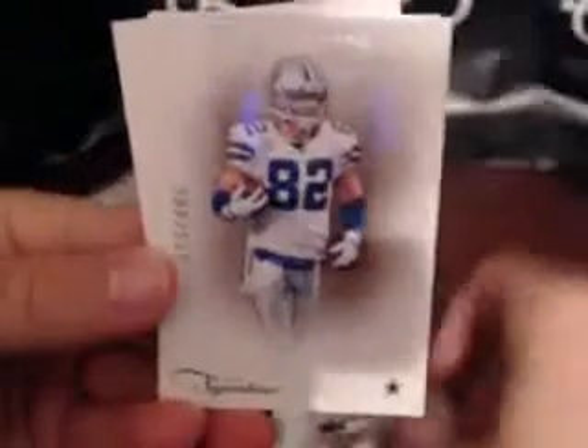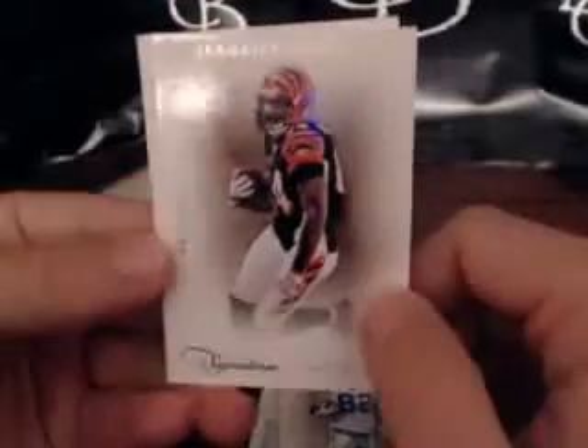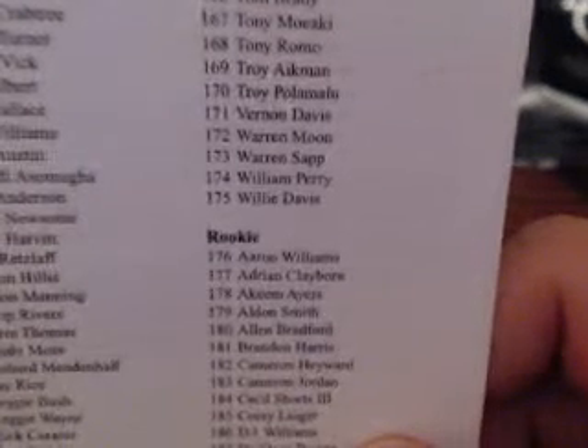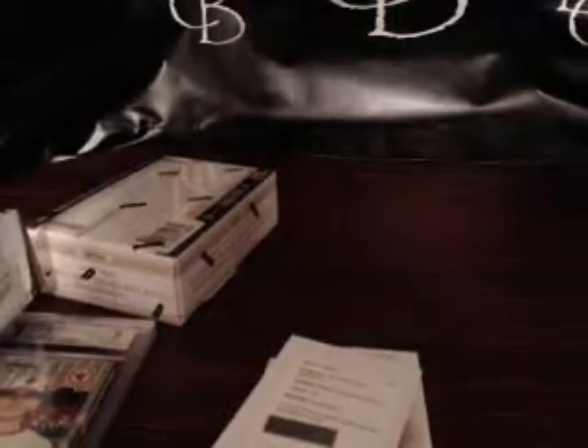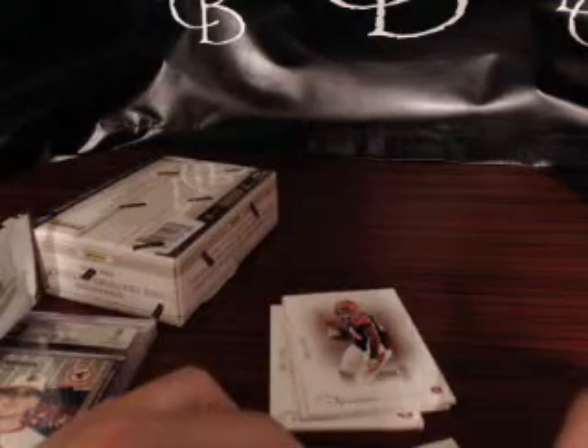We got a redemption here, guys. Before we get to it: Roger Craig, Jason Winton, Jermaine Gresham — no prime proof in this pack, that's odd. Our redemption is a rookie signature platinum, numbered to 25, card 176 — Aaron Williams. Someone look up what team Aaron Williams is on. Seahawks? Aaron Williams — actually, wait, he's on the Bills. That goes to Craig, and Craig gets a London Fletcher relic numbered to 49.